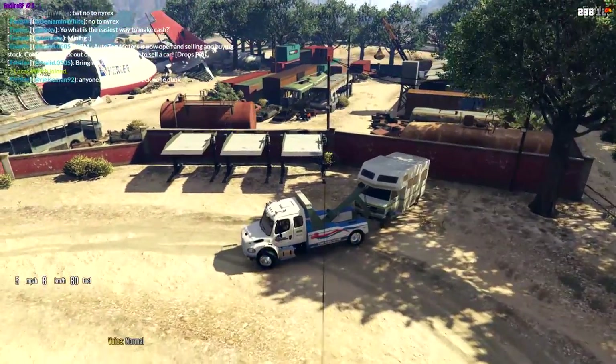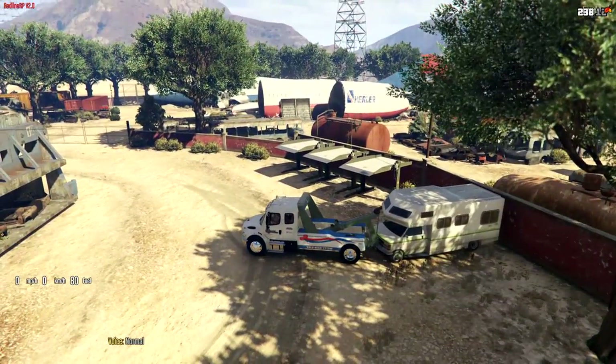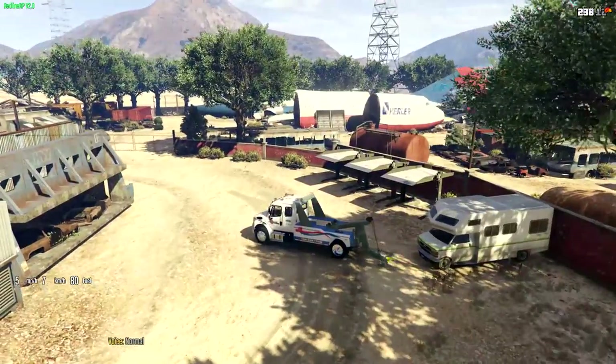We definitely have to get a different paint job because this is not my company — this little dice design on it is not me. We're gonna have to take it to one of the places around here and get her painted up. There we go — bring her down, take that off. Bada bing, bada boom.